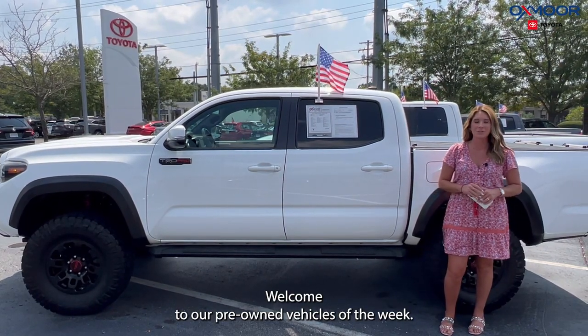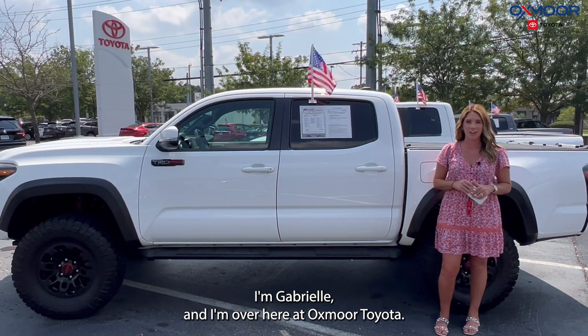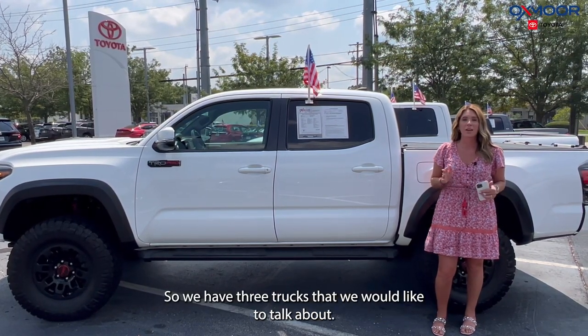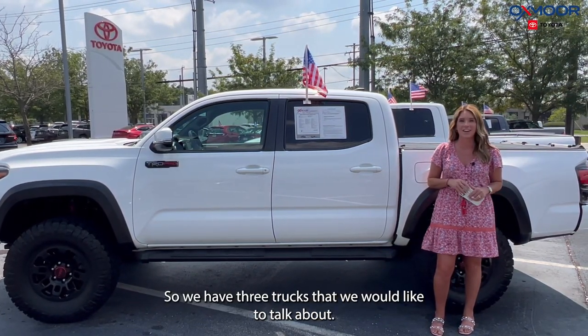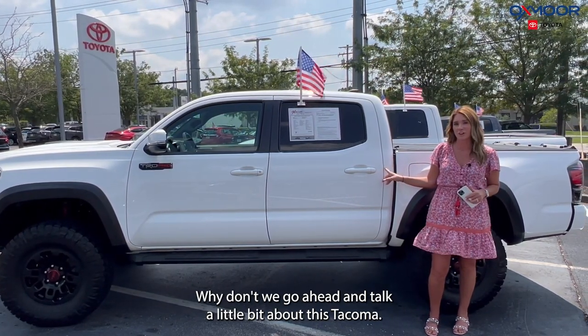Hello everyone, welcome to our Pre-Owned Vehicles of the Week. I'm Gabrielle and I'm over here at Oxmoor Toyota. So we have three trucks that we would like to talk a little bit about. Why don't you go ahead and talk a little bit about this Tacoma.